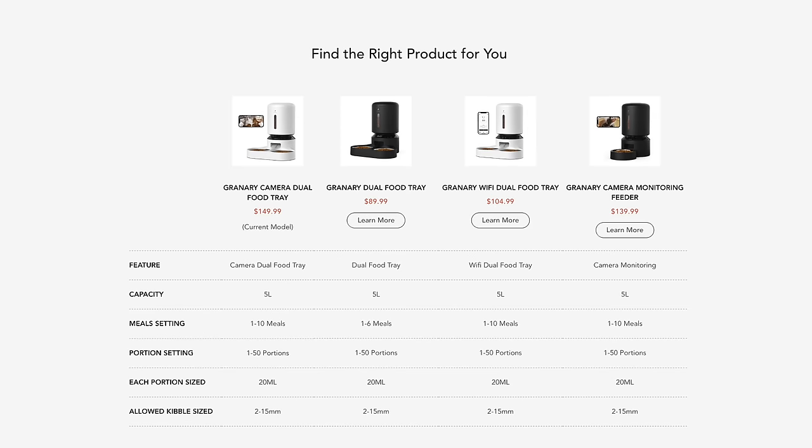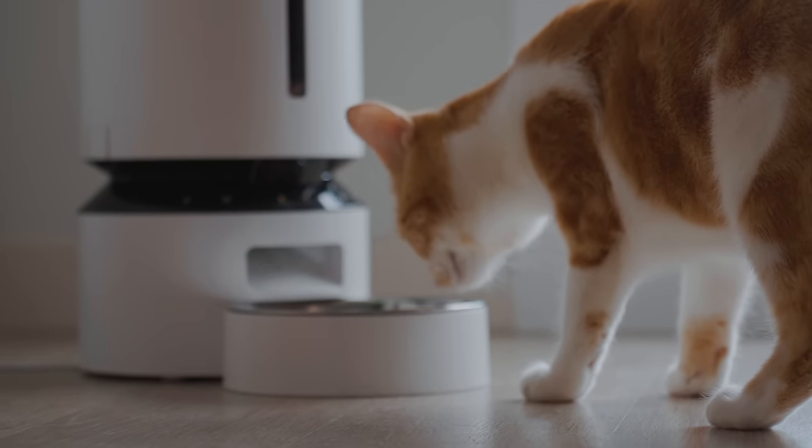The app notifies you whenever the food tank is empty, food gets jammed, or the battery is low. It also has a micro SD card slot built in for recording. They have a few different models available including a 3-liter version, a 2-pet version that is 5 liters in capacity, as well as the monitoring version featured in this video. If you're looking for a great product to monitor your pet while ensuring they get fed on schedule, I'll leave a link down below.